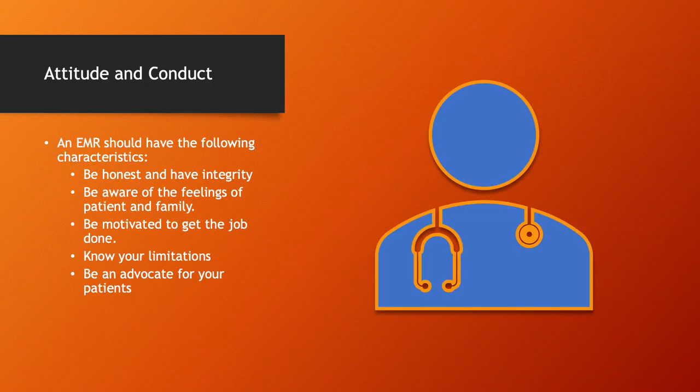Let's talk about your attitude and conduct. An EMR should always be honest and have integrity. You are being called to people's homes or scenes of accidents at sometimes the worst moment in their lives. They've got to know they can trust you and that you're a person of good character. That goes especially true in smaller rural communities where everybody knows everybody, and you're going to be responding to homes of people you know who are also members of the community.